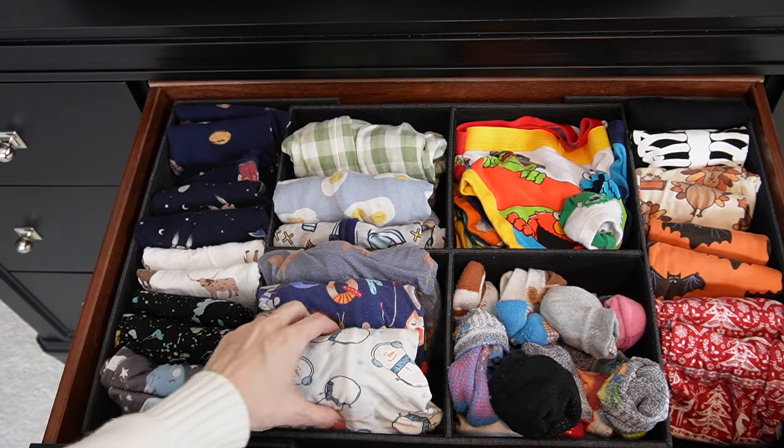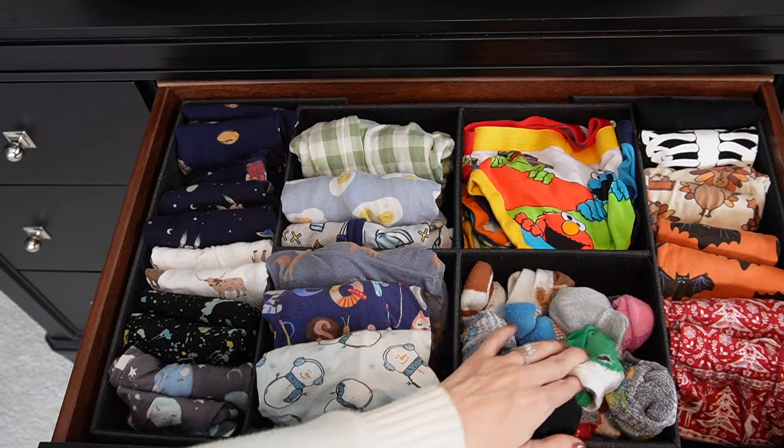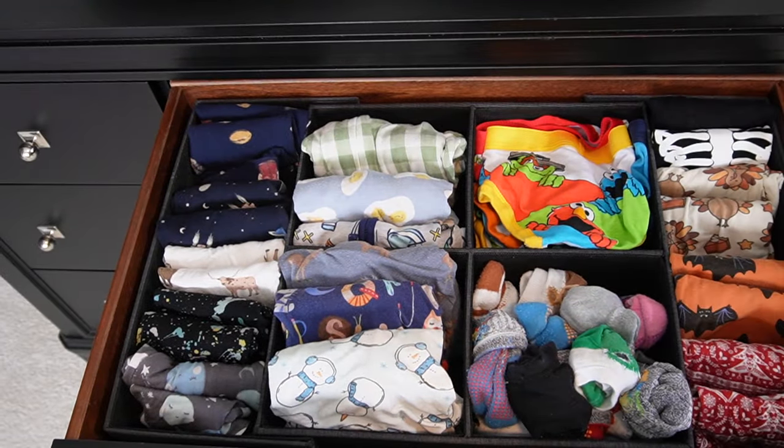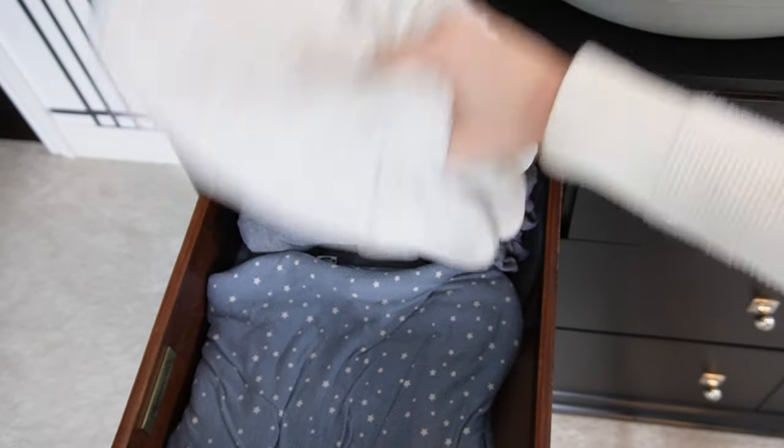Inside the dresser drawers I organized it the way I organize my own personal dresser — I like to have little things like socks, underwear, and pajamas near the top. In this first main drawer I have his two-piece pajamas on the left, zippered pajamas folded larger, underwear for potty training, socks, and holiday-themed pajamas on the far right. They still fit him right now even if it's not the correct season. I also have diapers on top and the other top drawer has extra sleep sacks and crib sheets.